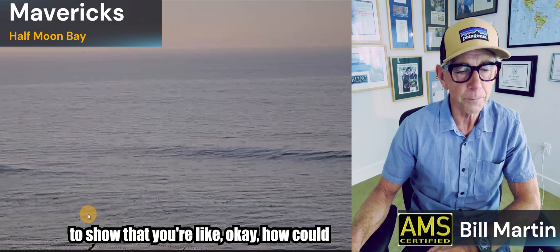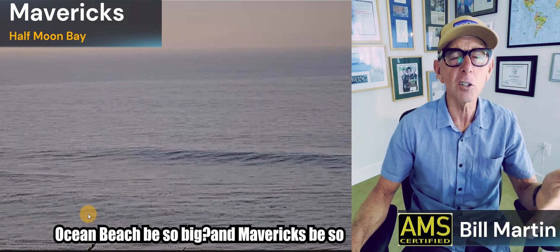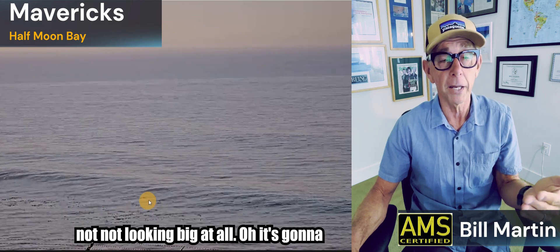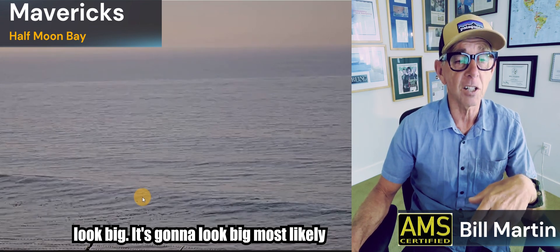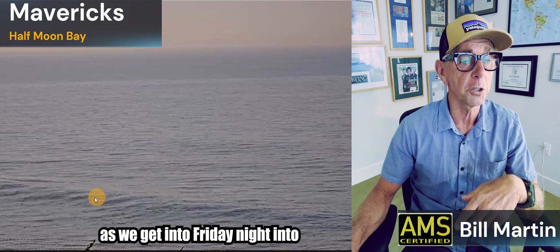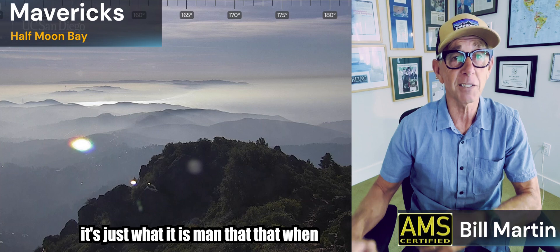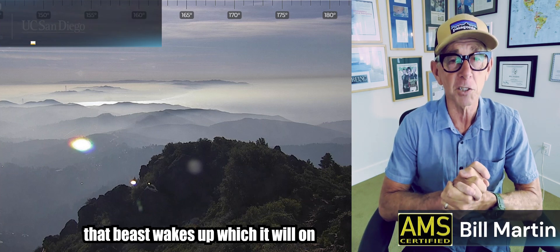This is Mavericks starting to show. You're like, how could Ocean Beach be so big and Mavericks not look big at all? Oh, it's going to look big — most likely as we get into Friday night into Saturday. When that beast wakes up, which it will on Saturday, it's going to be big. This is this morning.